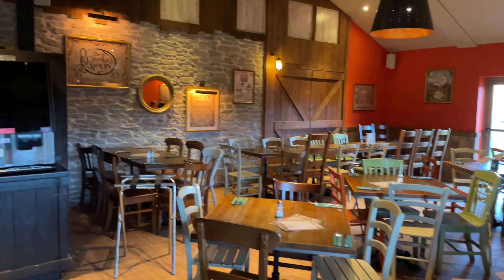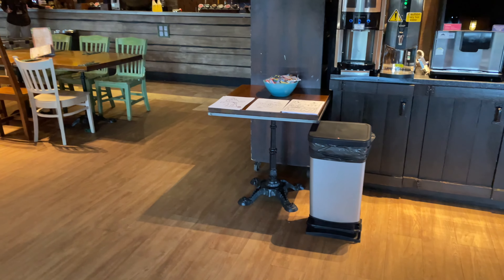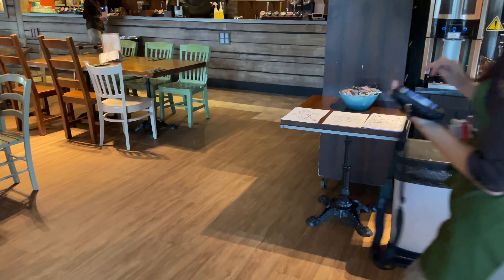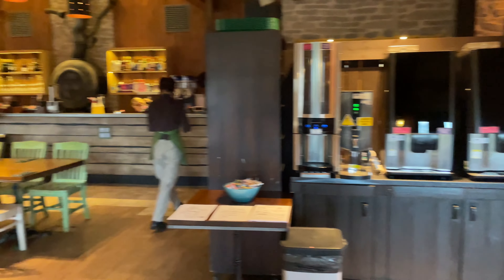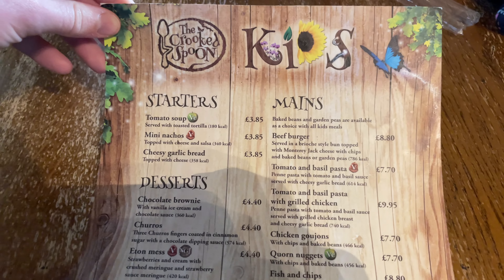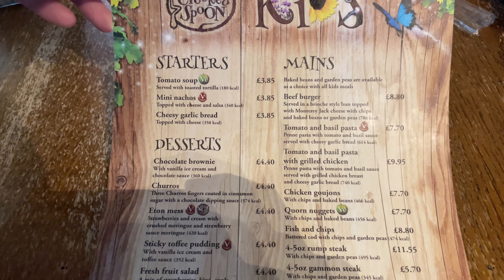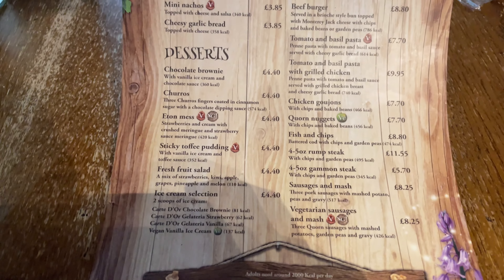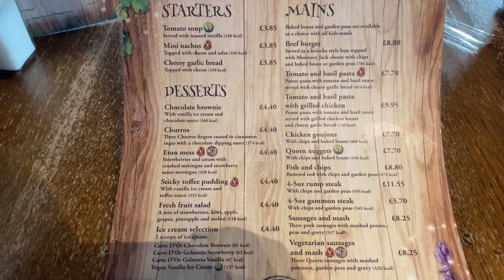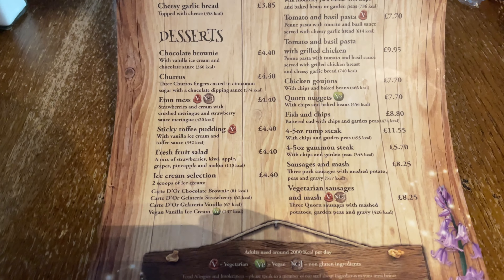We're not quite sure what the menu is yet. They've got coloring pictures — Teletubbies, unicorn, Go Jetters — and this is where you have breakfast in the morning as well. So this is the 2023 Crooked Spoon at the Alton Towers Resort Hotel kids menu. They've got starters, mains, and desserts, all individually priced. The mains come with a choice of baked beans or garden peas.